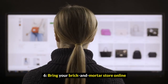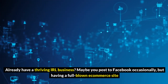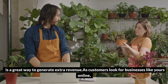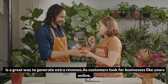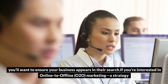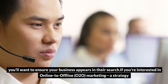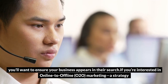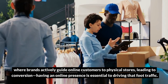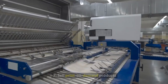6. Bring your brick-and-mortar store online. Already have a thriving in-real-life business? Maybe you post to Facebook occasionally, but having a full-blown e-commerce site is a great way to generate extra revenue. As customers look for businesses like yours online, you'll want to ensure your business appears in their search. If you're interested in online-to-offline (O2O) marketing — a strategy where brands actively guide online customers to physical stores, leading to conversion — having an online presence is essential to driving that foot traffic.